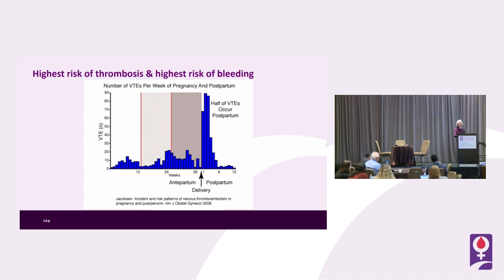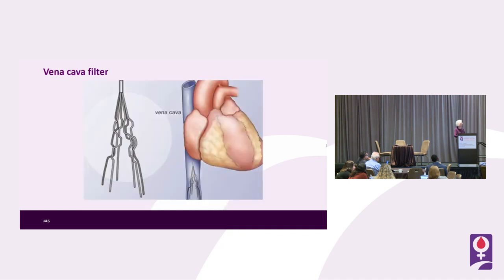We have to consider whether the patient on anticoagulation should be continued on anticoagulation at the time of delivery — probably not. The question then arises: what about placing a vena cava filter? There are risks with vena cava filters, potentially even more so in pregnancy due to the location of the uterus and pliability of blood vessels. Nonetheless, we might consider one if an acute DVT event occurred within two to four weeks before delivery or the need for major surgery.